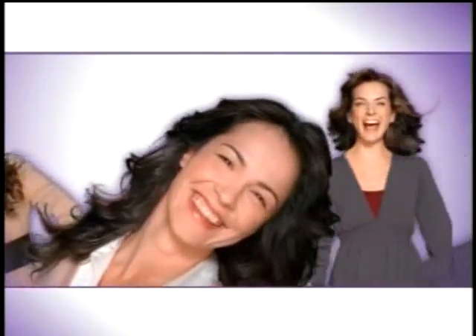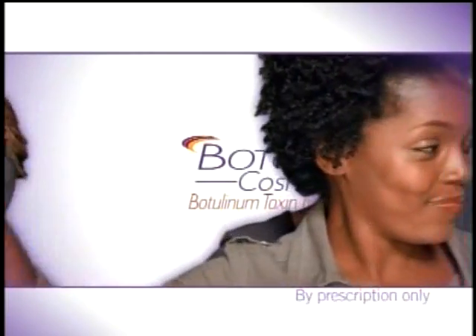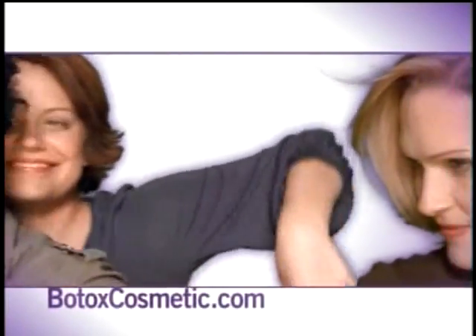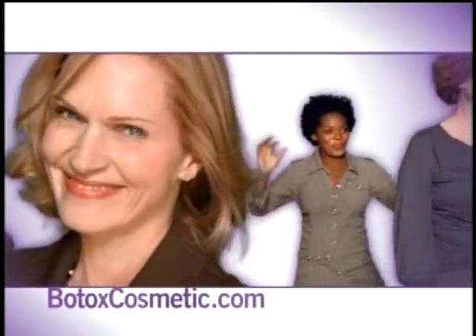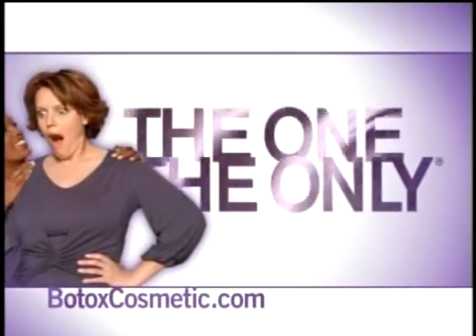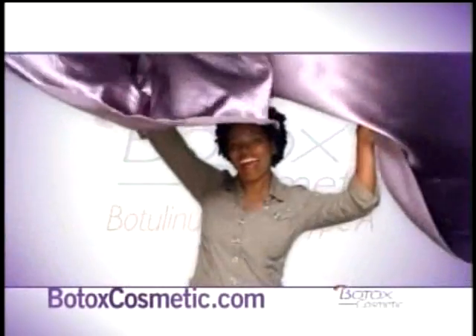Don't hold back — express yourself. Express yourself by asking your doctor about Botox Cosmetic. Millions of women already have. Express your interest by visiting botoxcosmetic.com. Get some of your toughest questions answered. Find a qualified doctor in your area to help you decide about the one, the only, Botox Cosmetic. It's all about freedom of expression.